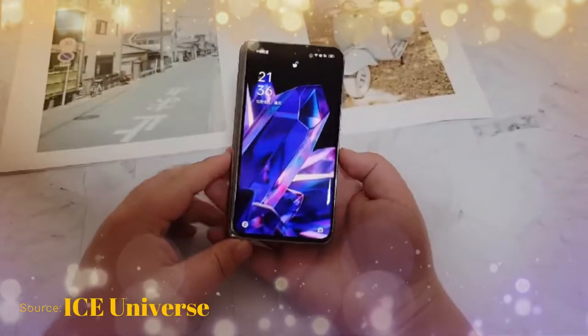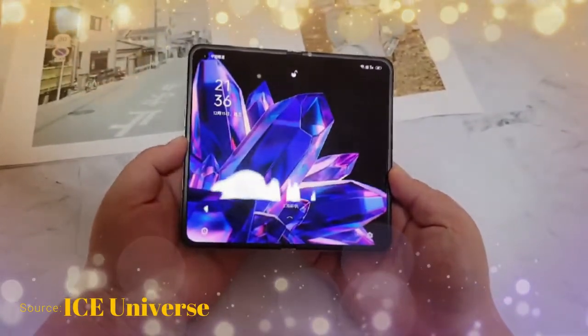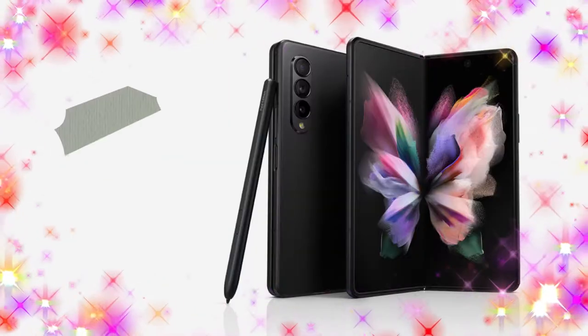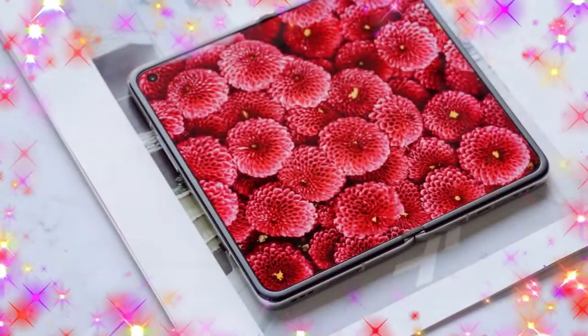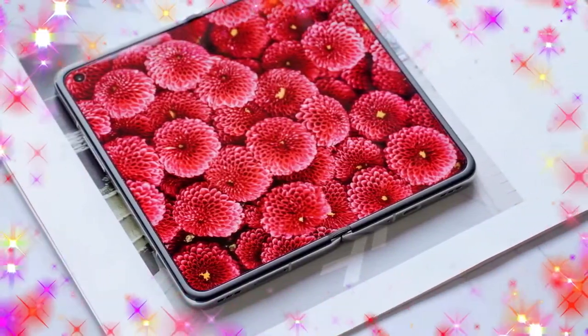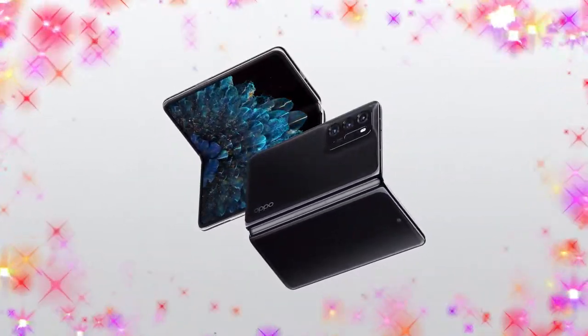One major difference between the Galaxy Z Fold 3 and the Oppo Find N is S Pen support. The Galaxy Z Fold 3 offers S Pen support and IPX water certification, but the Oppo Find N has no S Pen support and no IPX water certification.